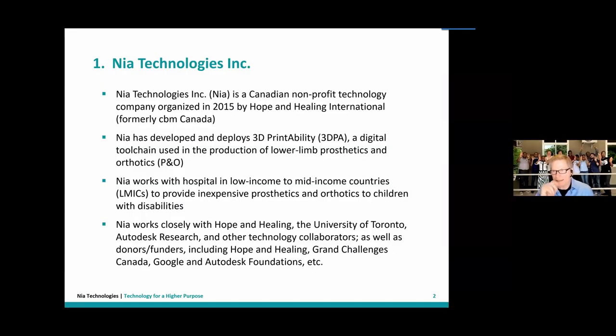NIA Technologies is a Canadian nonprofit technology company. We work on healthcare technology, principally prosthetics and orthotics. We were organized in 2015 by Hope and Healing, a charity. Our principal work takes place in low-income countries, where we support the inexpensive production of prosthetics and orthotics, principally for children with disabilities. We've been fortunate to partner with the University of Toronto, Autodesk Research, and receive funding from Grand Challenges Canada, Google, Autodesk, and other donors.